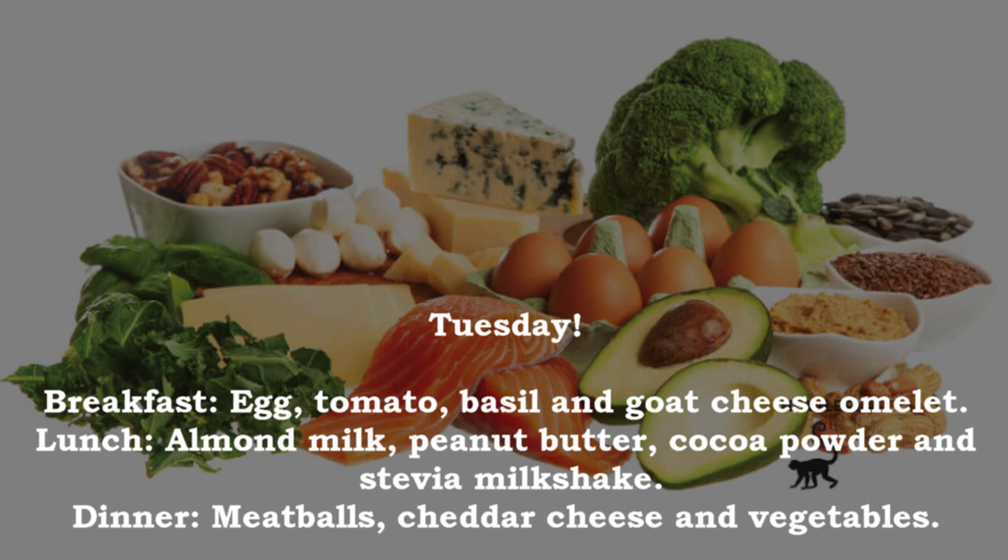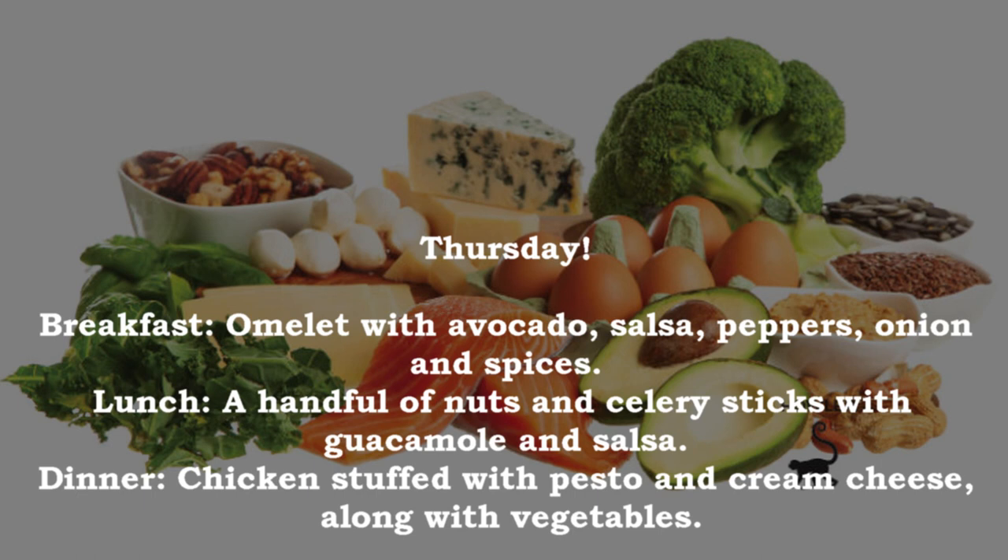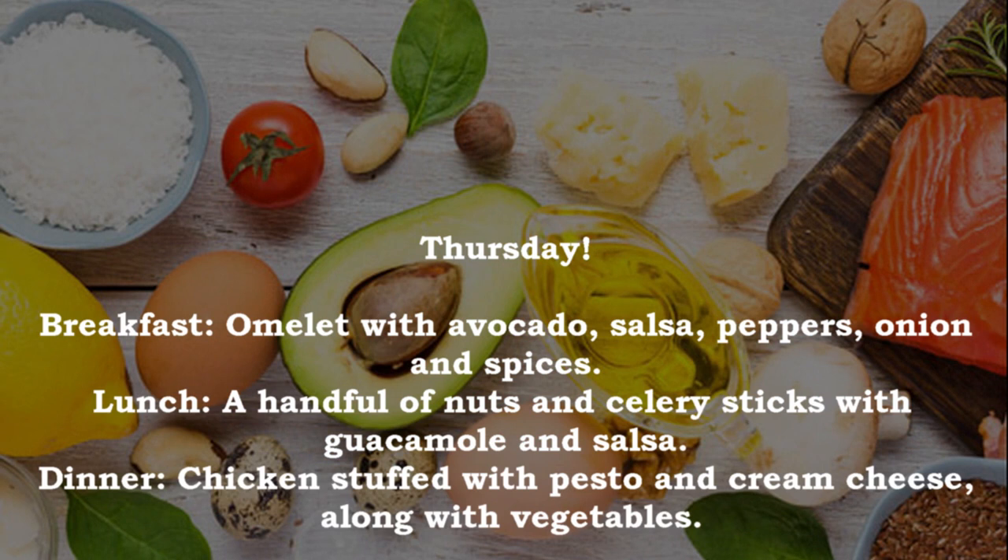Tuesday dinner — meatballs, cheddar cheese and vegetables. Wednesday: breakfast — a ketogenic milkshake; lunch — shrimp salad with olive oil and avocado; dinner — pork chops with parmesan cheese, broccoli and salad. Thursday: breakfast — omelet with avocado, salsa, peppers, onion and spices; lunch — a handful of nuts and celery sticks with guacamole and salsa; dinner — chicken stuffed with pesto and cream cheese along with vegetables.